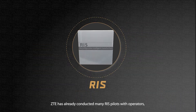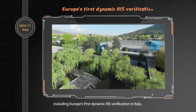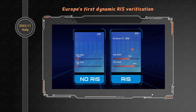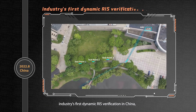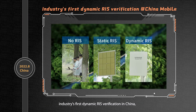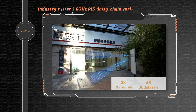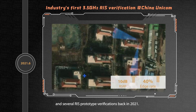ZTE has already conducted many RIS pilots with operators, including Europe's first dynamic RIS verification in Italy, the industry's first dynamic RIS verification in China, and several RIS prototype verifications back in 2021.